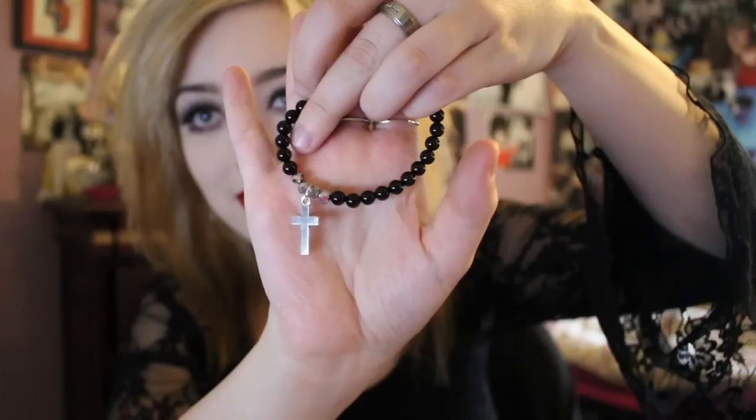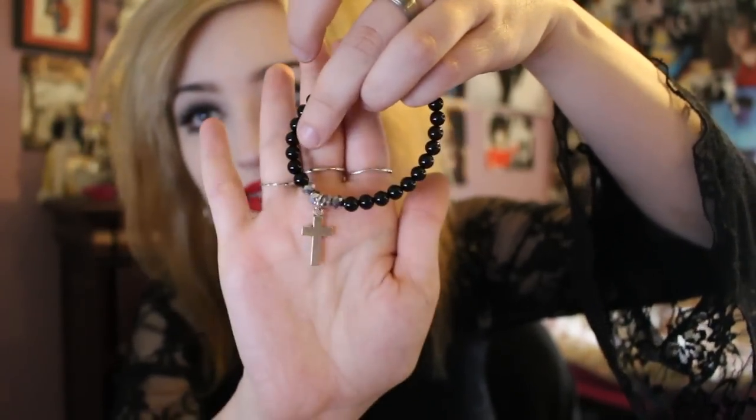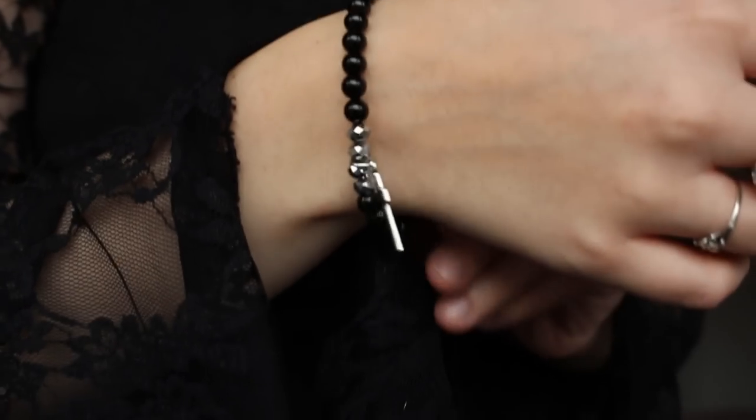I've got one more package here — I believe this may be a bracelet. This is a little bracelet with a few little silver beads and then a silver cross, and it just stretches so it can adjust to your wrist. I've got lots and lots of lovely onyx now. I feel like this is the sort of thing I'll wear every day — I won't even take it off. It's just such a wearable piece.